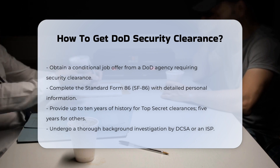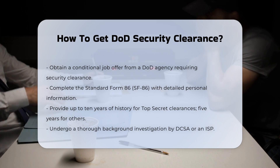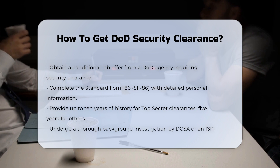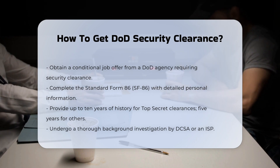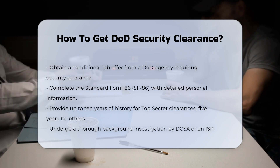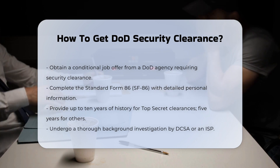Step 1: Complete the required forms. You will need to fill out the Standard Form 86 (SF-86), also known as the Questionnaire for National Security Positions. This form requires detailed information about your family, residences, employment history, foreign travel, and foreign contacts. For top-secret clearances, you may need to provide information going back up to 10 years, while other clearances might require 5 years or more of personal history.